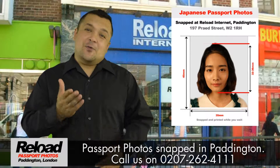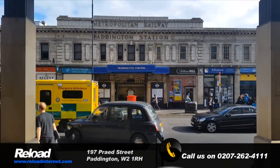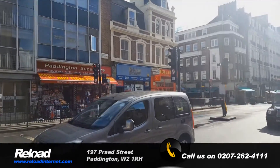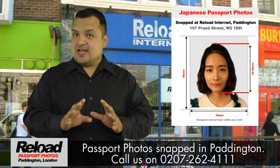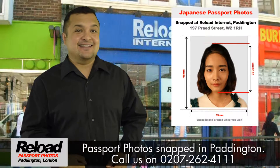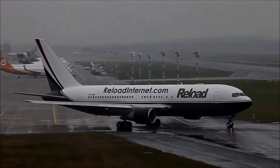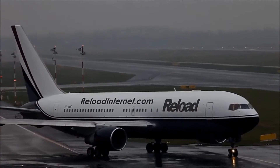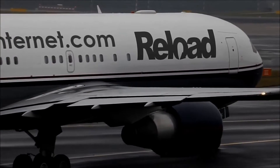We look forward to welcoming you at Reload Internet. We are located directly opposite Paddington station and the London Hilton Paddington. Do not take a chance with your Japanese passport photos — use Reload Internet in Paddington. Get your passport photo snapped from Reload Internet in Paddington and your flight will be ready to depart sooner than you can imagine. Guaranteed acceptance exclusively at Reload Internet.